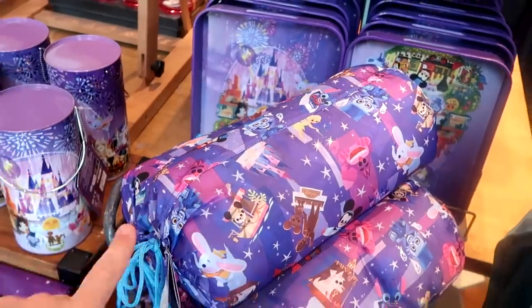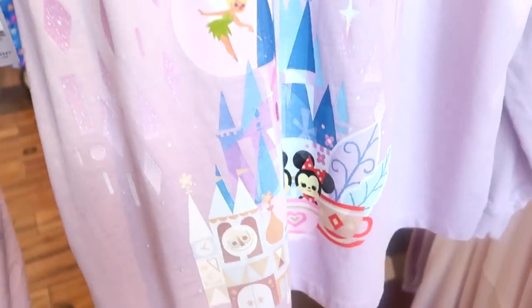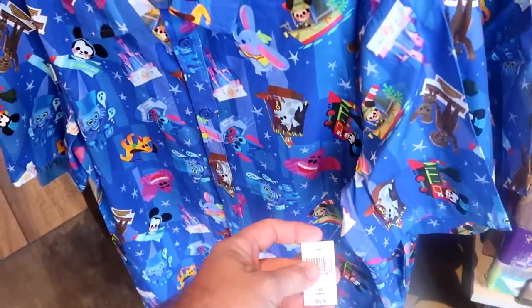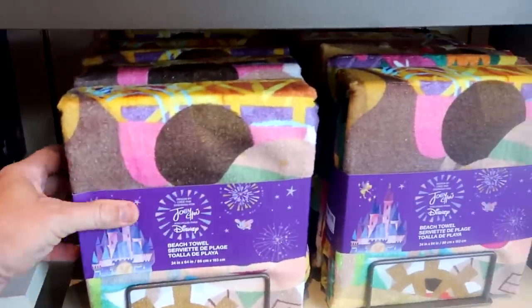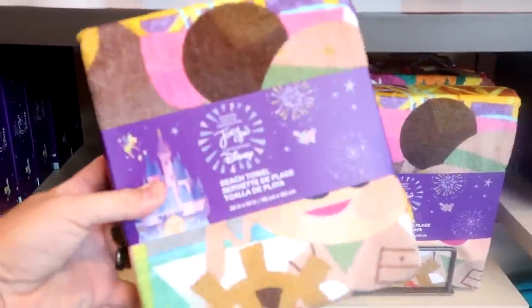The front side of the spirit jersey has a nice graphic of Dumbo and the Cheshire Cat hanging out. The back says Walt Disney World with an awesome design of Mickey and Minnie, Cinderella Castle, and Tinkerbell. There are lots of fun happenings with this whole designer collection — they have a men's button-down shirt at $59.99, a brand new beach towel with really amazing designs, and a brand new no-sweat material three-quarter-length sleeve shirt at $39.99.